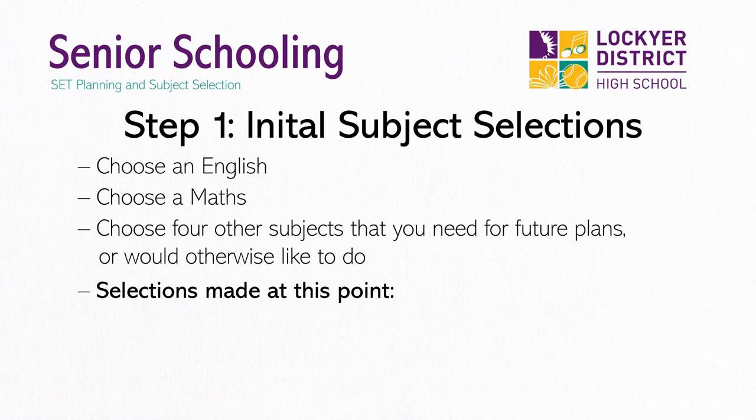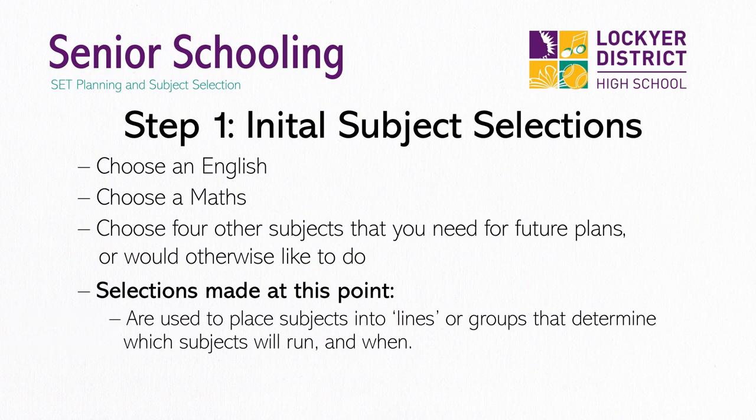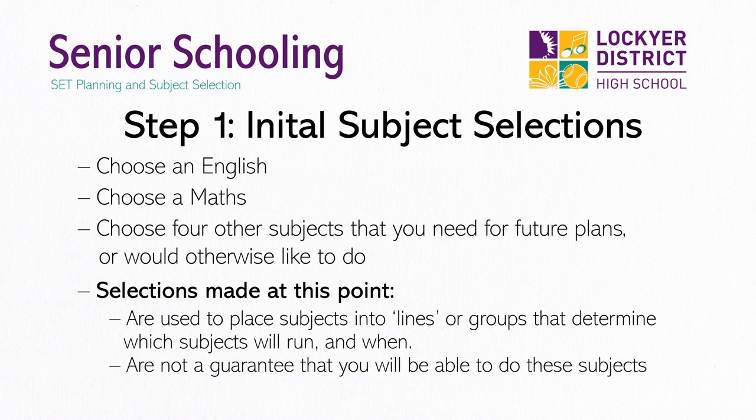The subjects you select at this first stage will inform the final timetable and the lines or groups that the subjects will be placed within. Your initial selections at this point do not guarantee that you will be able to do them in Year 11 and 12,